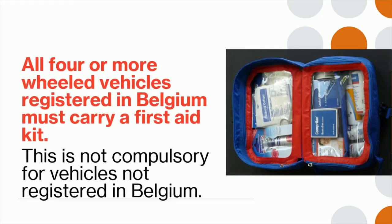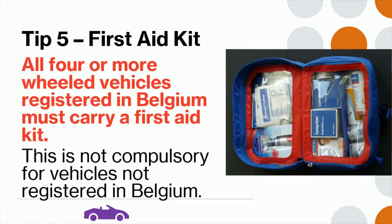Tip 5: All four-wheeled vehicles registered in Belgium must carry a first aid kit. However, this is not compulsory for vehicles not registered in Belgium. A good kit should include band aids, cotton balls, gauze pads, bandage, hand sanitizer, antiseptic, antibiotic ointment, pain relief like paracetamol or ibuprofen, bug spray, and tweezers.